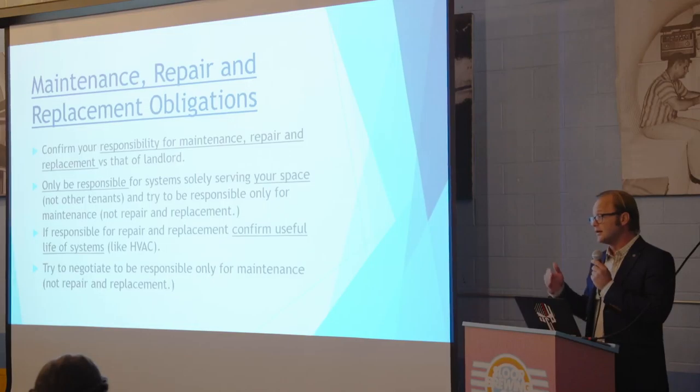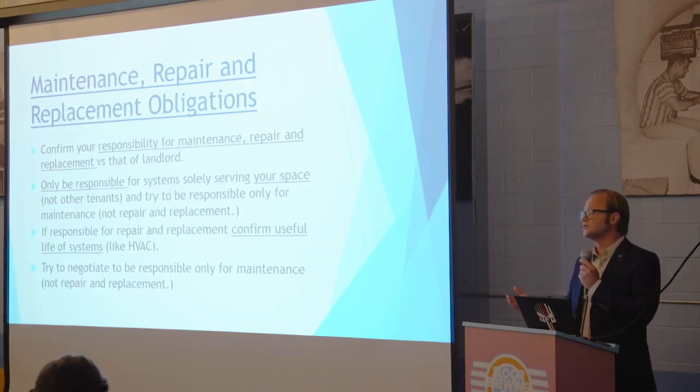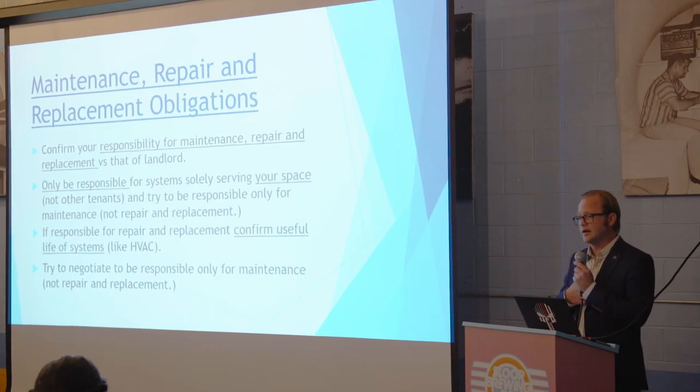If the HVAC system only serves your space, then you'll probably have to be responsible for repairing and replacing it. If that's the case, you need to go look at what the useful life of it is. I can't tell you how many tenants have had their HVAC system just fall apart and had to replace the entire thing — that could be tens of thousands of dollars.